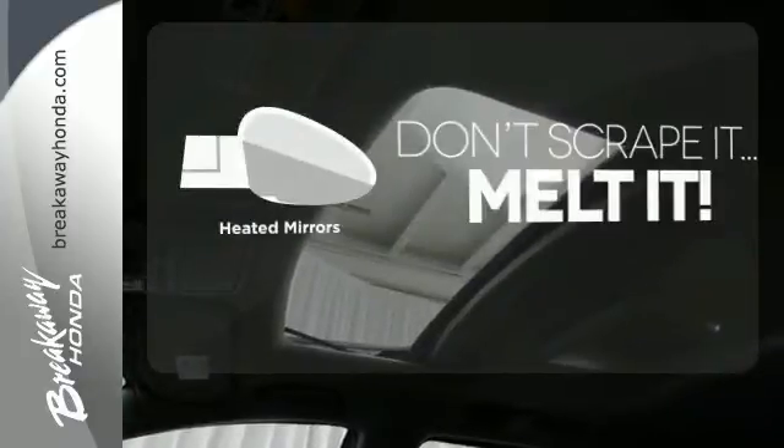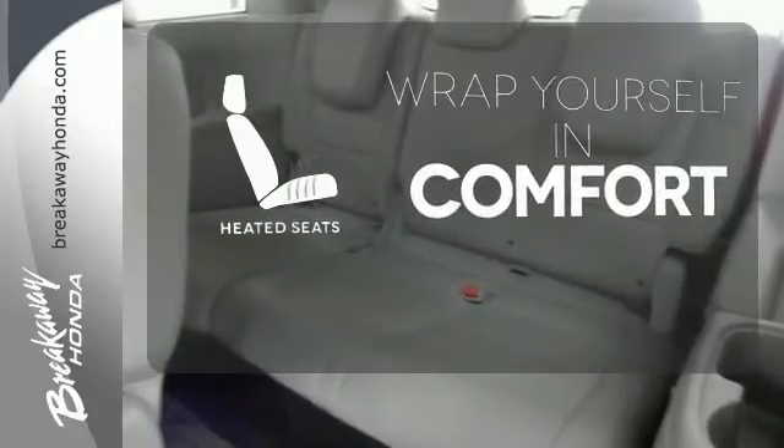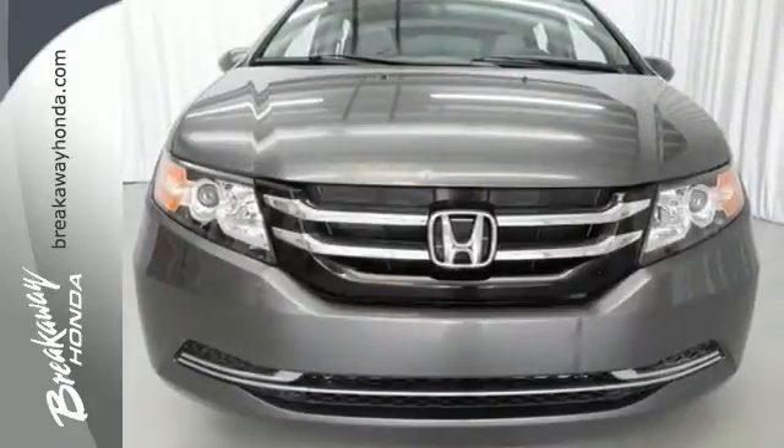Avoid scraping snow and ice with heated mirrors. Ward off the chills with heated seats. See what this Odyssey can offer you and your family today. Call, click or stop in today.